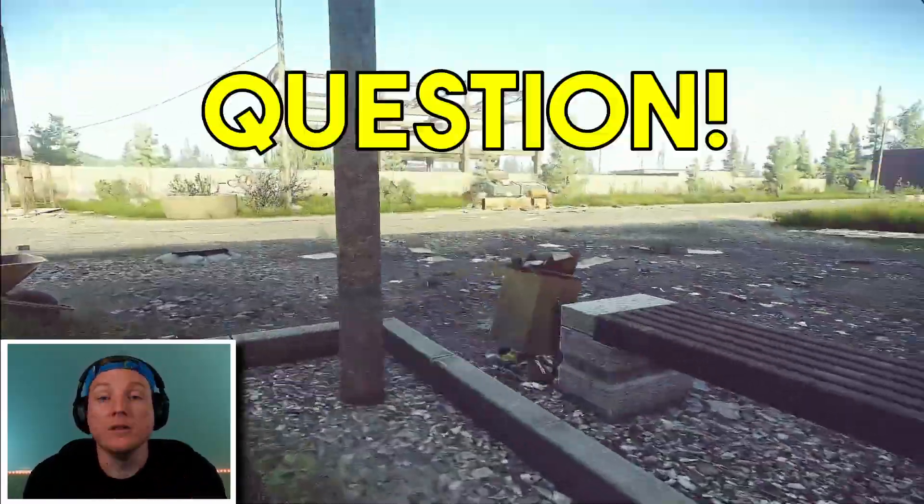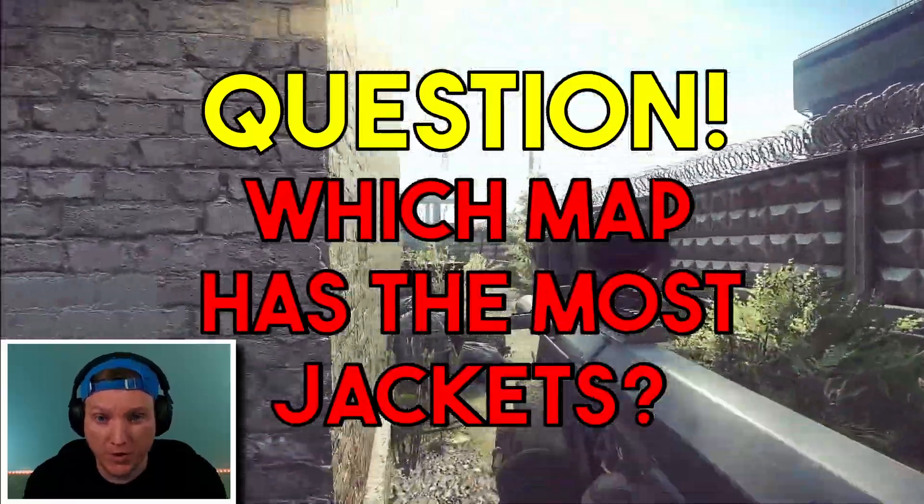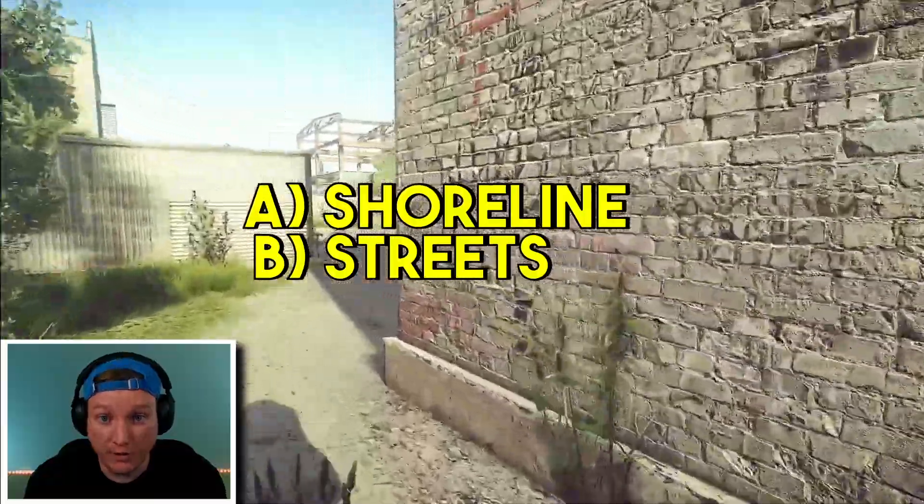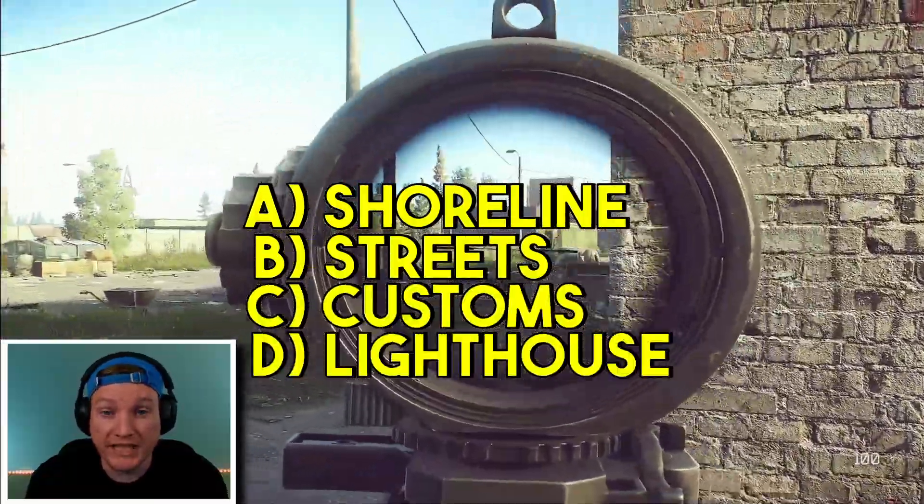Number one: density. Let me start off by asking you a question. Which map in Tarkov do you think has the most jackets? A. Shoreline. B. Streets of Tarkov. C. Customs. Or D. Lighthouse.